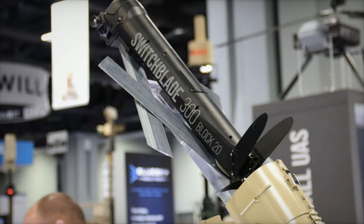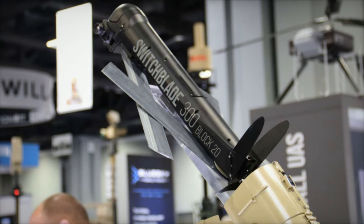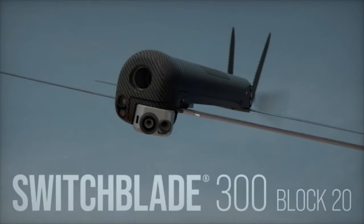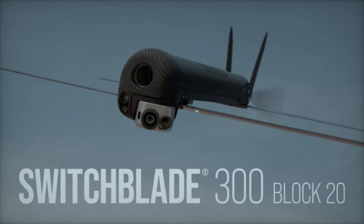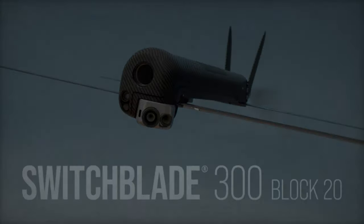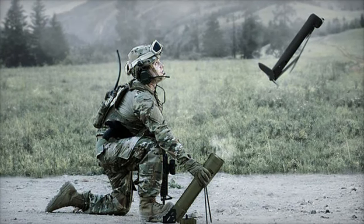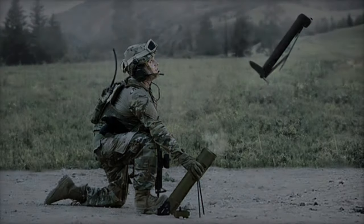The AeroVironment Switchblade 300 Block 20 represents a significant advancement in loitering munitions, building on the capabilities of its predecessor, the original Switchblade 300. Designed for modern combat operations, the Block 20 features enhanced endurance, precision, resistance to electronic jamming, and improved targeting capabilities, making it a vital asset for U.S. military forces.